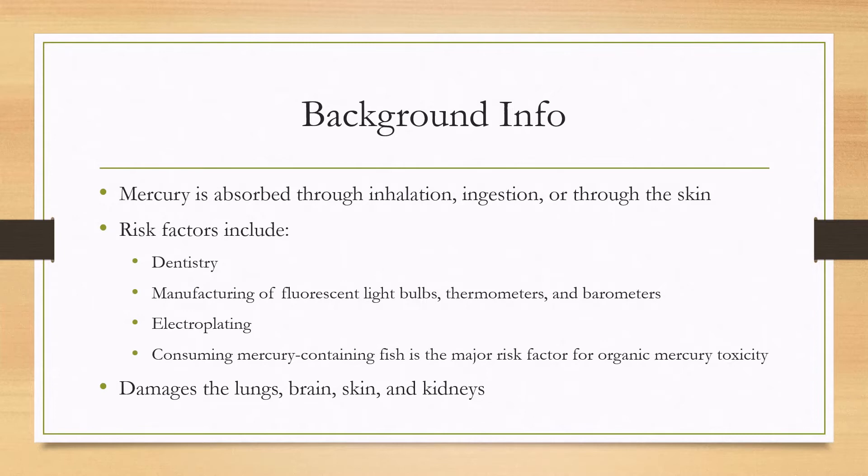The main risk factors to look for are people that work in dentist offices, people that work in manufacturing of fluorescent light bulbs, thermometers, and barometers, as well as people that work in industries such as electroplating, as well as people that are consuming mercury-containing fish.